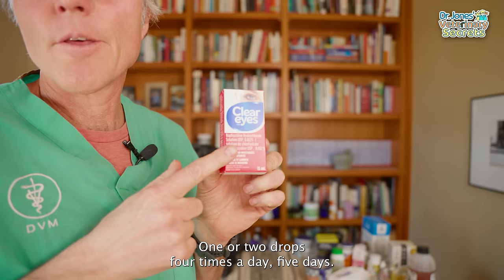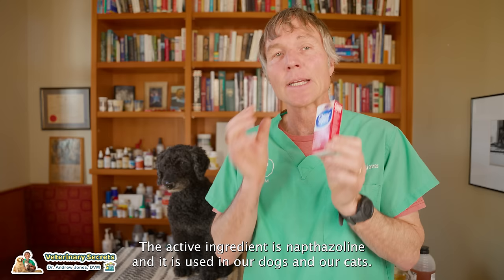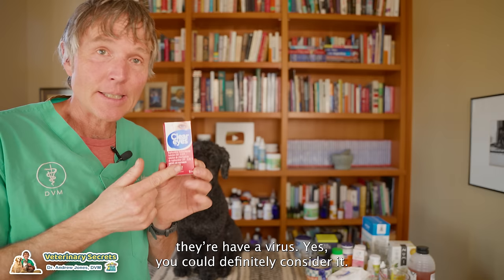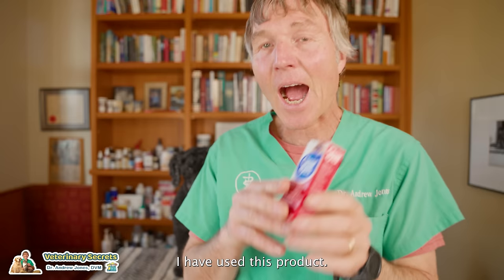The third OTC remedy to consider is Clear Eyes, specifically for allergic conjunctivitis. The active ingredient is naphazoline, and it is used in dogs and cats. If your dog or cat has acutely red eyes and you suspect underlying allergic conjunctivitis — no bacteria, no virus — you could definitely consider it: one drop three times a day for a maximum of five days. I tried it with Tula but wasn't super impressed; it may just be that she didn't respond to it.